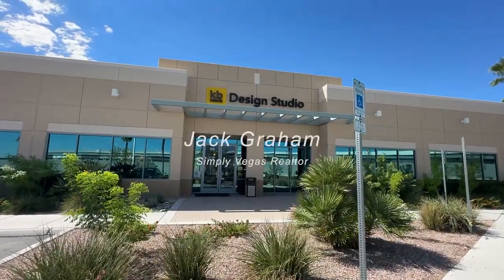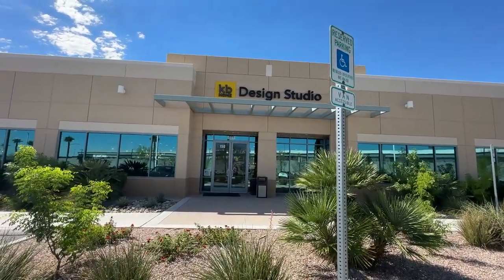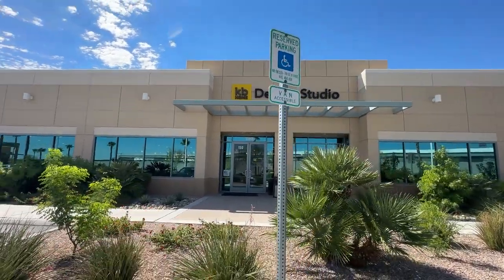Ladies and gentlemen, welcome back to the channel. Today we're touring the design center of KB Home. In this video, we're going to go over all the options you'll go through when you visit the design center to choose everything for the home you just purchased. This video is for people who just bought a home or are considering buying one and want to know how much everything costs.